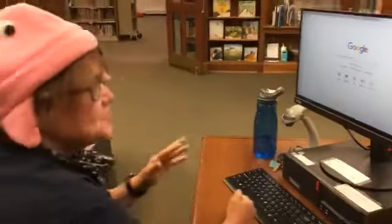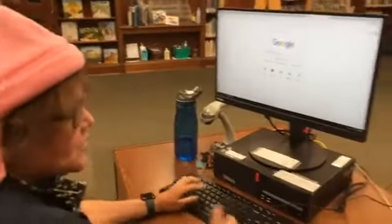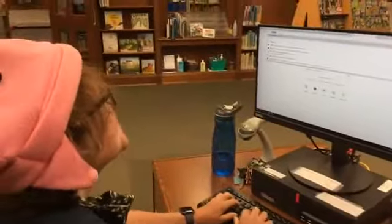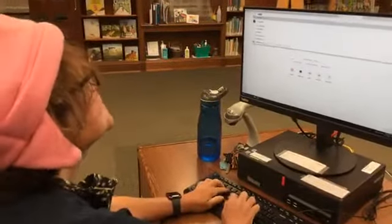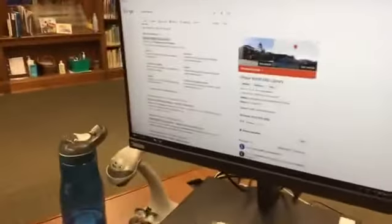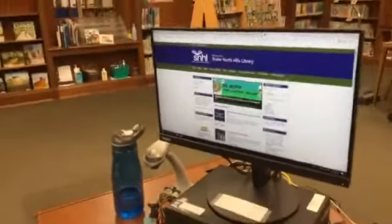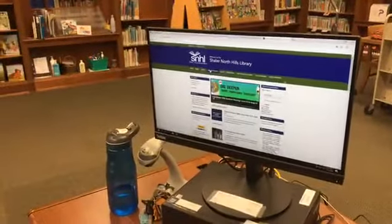Let me tell you how it works. Go to your machine and go to Google, or you can do it on your phone. I love Google. So I'm going into Google and I'm typing in Shaler Library. So here it is — Shaler Library. Clicking on Shaler Library. Oh hello, homepage.